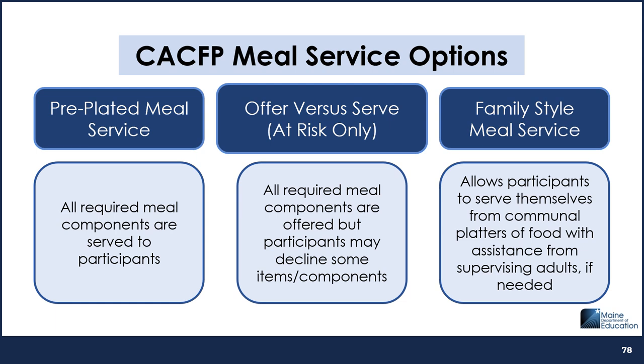Family-style meal service is a type of meal service that allows participants to serve themselves from communal platters of food with assistance from supervising adults if needed. It allows participants to be introduced to new foods, new tastes, and new menus while developing a positive attitude toward healthy foods, sharing in group eating situations, and developing good eating habits.